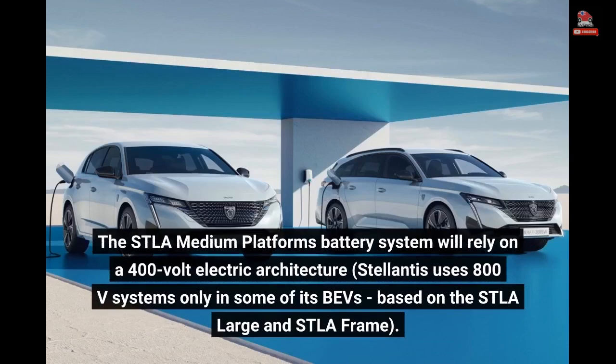The STLA medium platform's battery system will rely on a 400-volt electric architecture. Stellantis uses 800V systems only in some of its BEVs, based on the STLA large and STLA frame platforms.